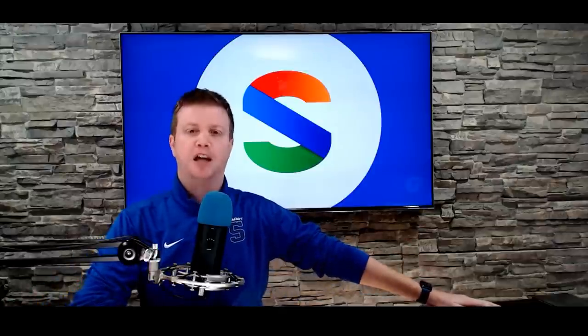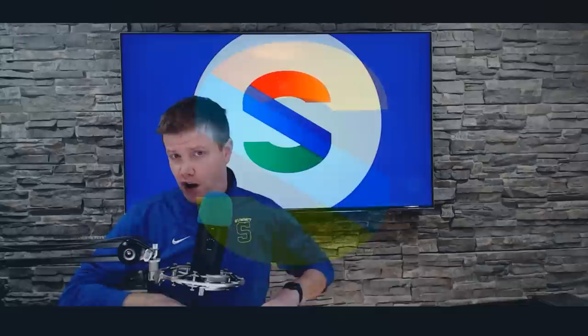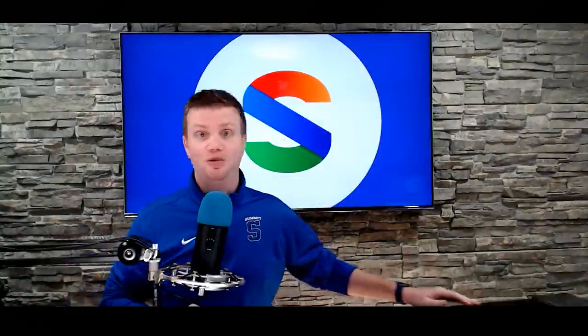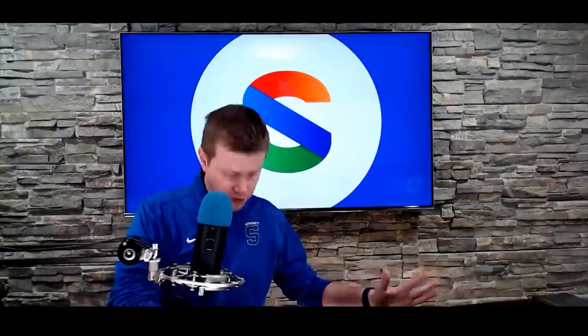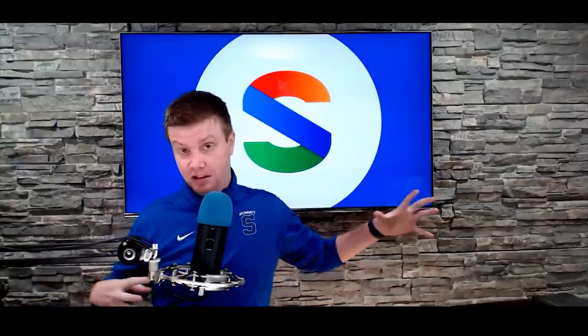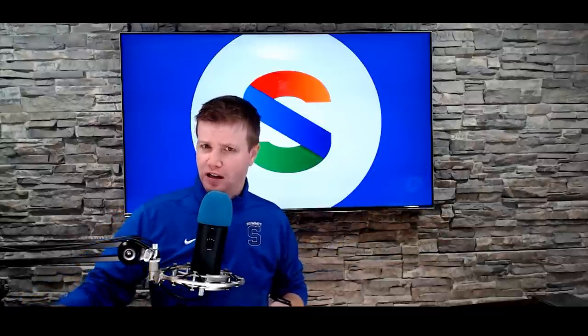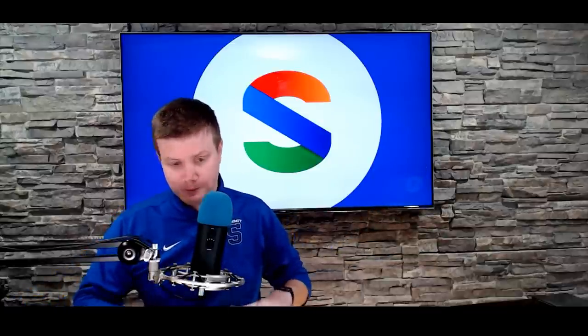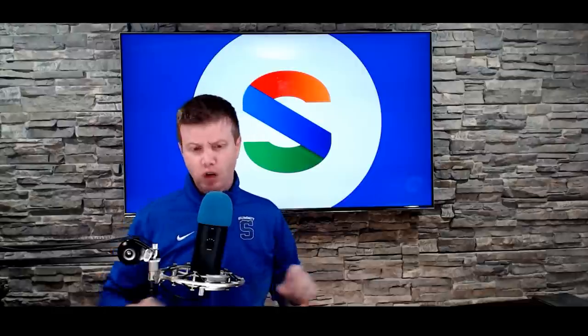We got Surface news, we got Ignite news — we just got a lot of news to talk about. Happy Friday, friends! It was a busy week, really busy week. This week we had Microsoft Surface, we had Microsoft Ignite, and we just had news flying in from every single direction. There was Meta stuff — just a lot going on. Hopefully you had a wonderful week. Let's dive in because there's a lot to cover.